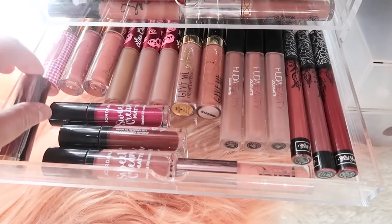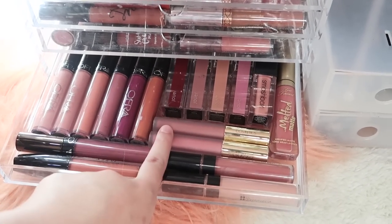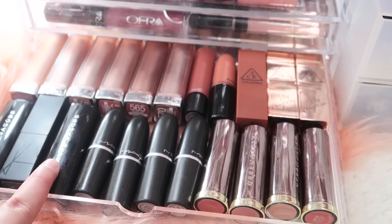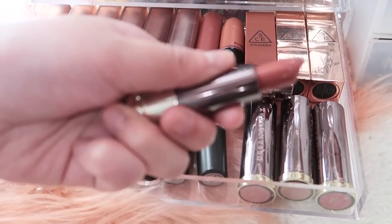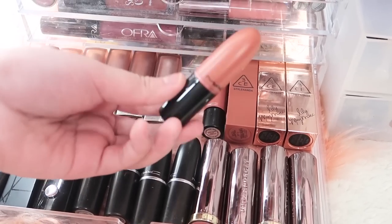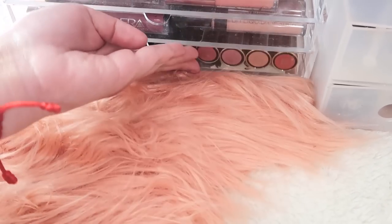So in this drawer I have more liquid lipsticks: some BH Cosmetics, some Gerard, Too Faced, Smashbox, Jouer — I love Jouer. Tapos I have a bunch of Ofra over here because I really like Ofra. Tapos meron akong isang Jazzy — may local brand dyan. Now in this last drawer I have mostly lipsticks: a bunch more Urban Decay Vice lipsticks, some MAC, some Marc Jacobs, some NARS, a bunch of Maybelline, some more MAC in limited edition packaging. And over here I have my 3CE lipsticks because they look so pretty. Yan yung mga lipsticks ko in this drawer.